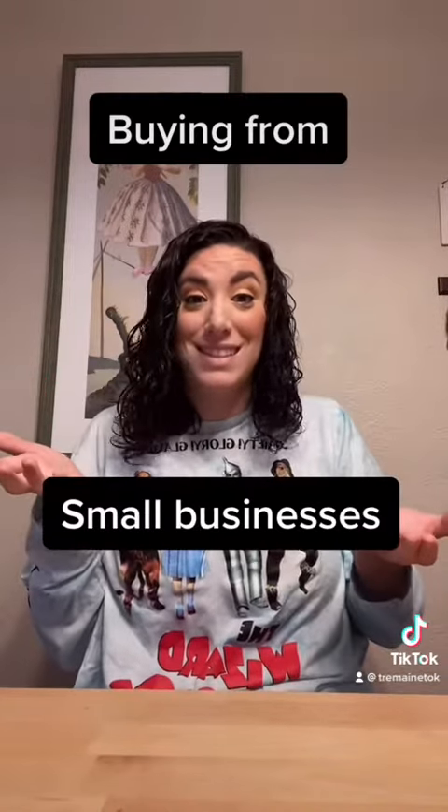Hey guys, it's time for buying from my followers' small businesses. Let's get into the haul.